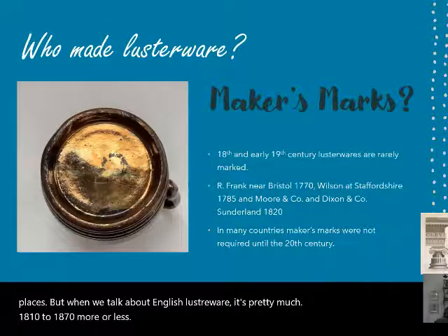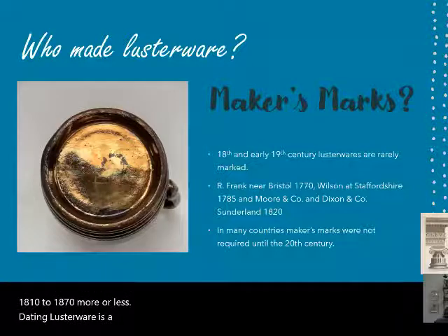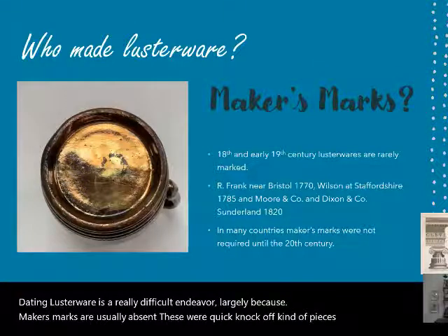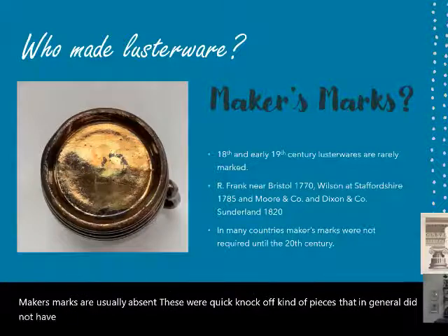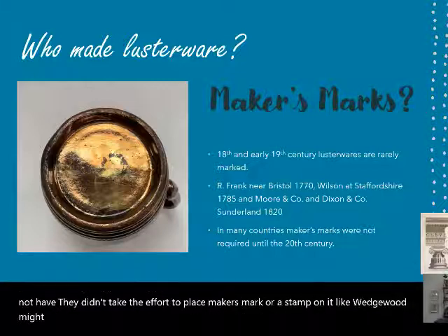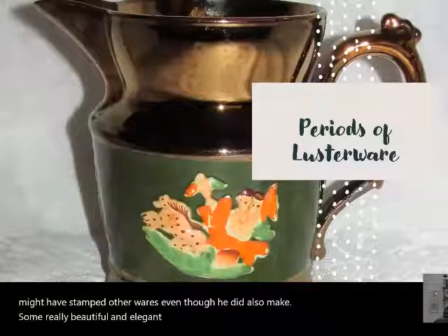Dating lusterware is a really difficult endeavor, largely because maker's marks are usually absent. These were quick knockoff pieces that didn't have a maker's mark or stamp on them, unlike Wedgwood, who might have stamped other wares — even though Wedgwood did also make some really beautiful and elegant late Georgian silver luster wares.